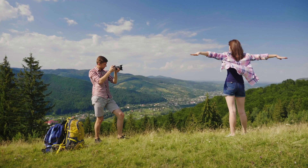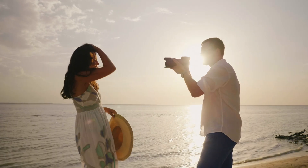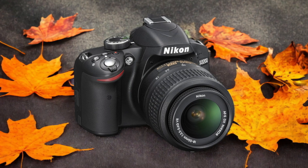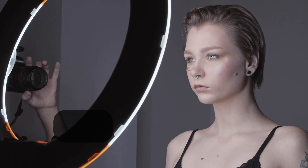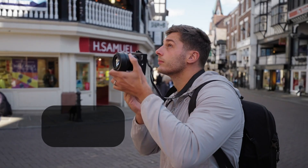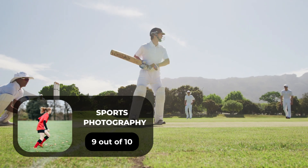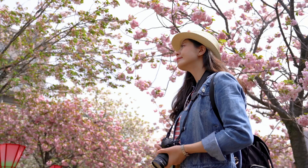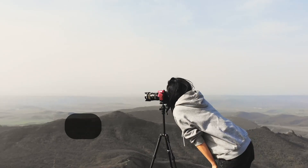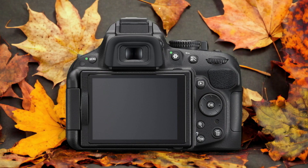We tested both cameras to assess their performance in different scenarios. Here are our ratings for the Nikon D3200: for portrait photography, 7 out of 10; for street photography, 7 out of 10; for sports photography, 9 out of 10; for day-to-day photography, 7 out of 10; and for landscape photography, 6 out of 10.